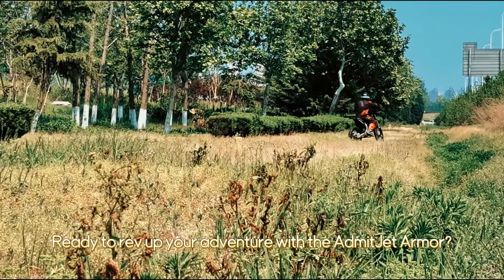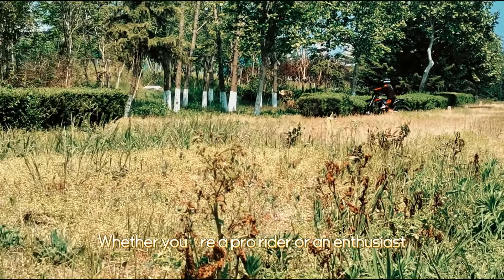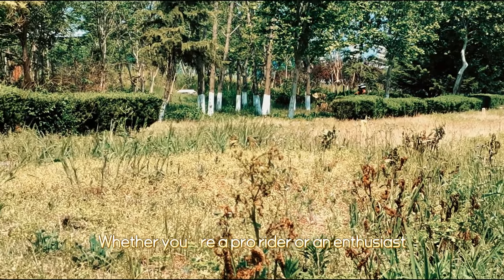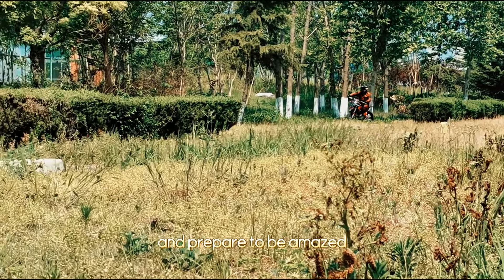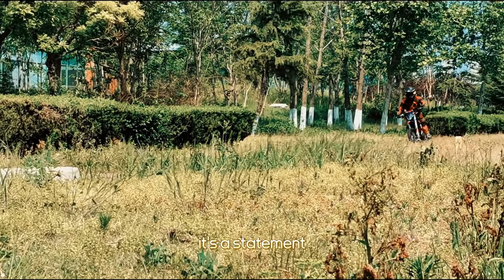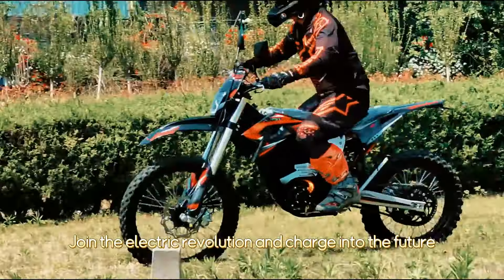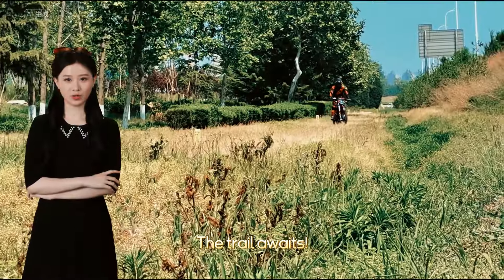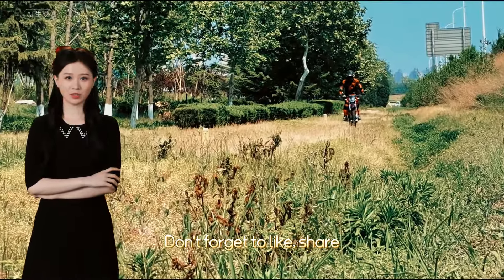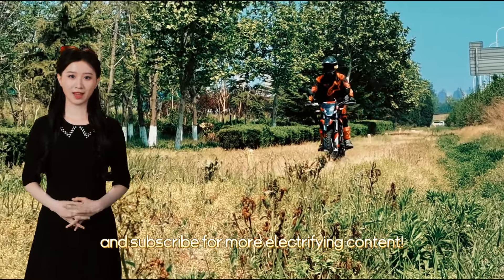Ready to rev up your adventure with the Admitjet Armor? Whether you're a pro rider or an enthusiast, prepare to be amazed. It's more than a ride — it's a statement. Join the electric revolution and charge into the future. The trail awaits. Don't forget to like, share, and subscribe for more electrifying content.